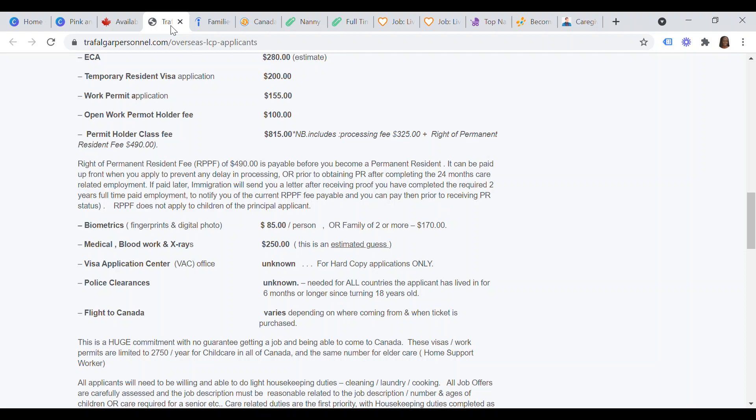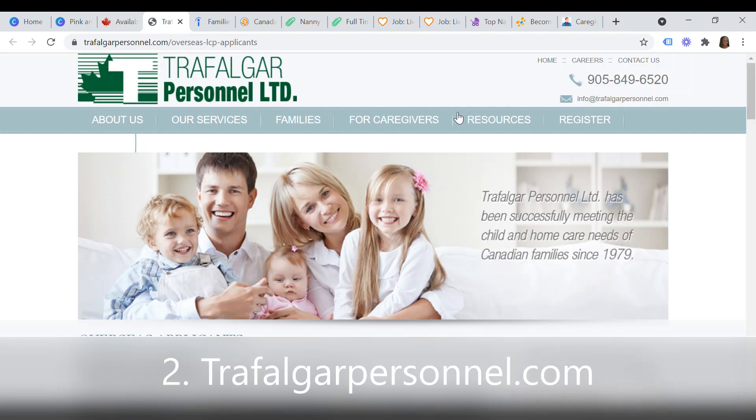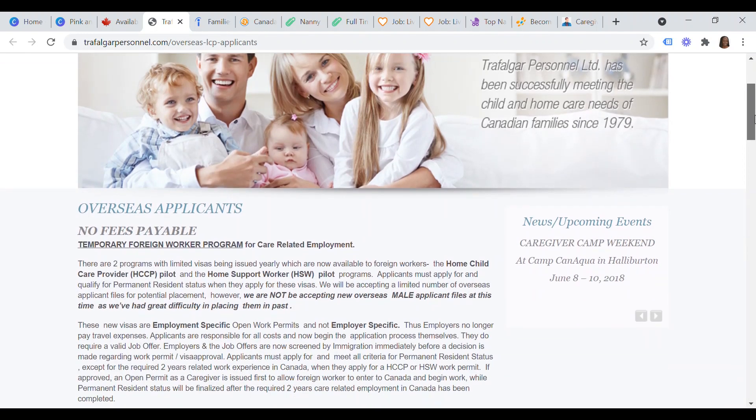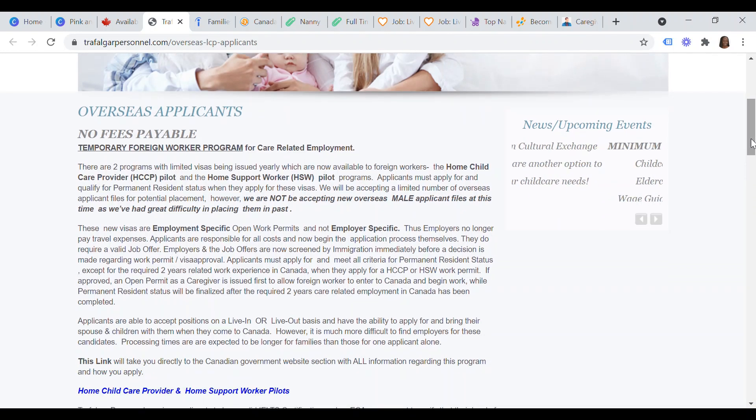The next website is trafalgarpersonnel.com. Go to the caregivers section and click on 'overseas applicants.' Trafalgar Personnel does not charge any fees for its temporary foreign worker program for care-related employment. You can apply under two main programs: the Home Child Care Provider (HCCP) pilot or the Home Support Worker (HSW) pilot program. Currently, Trafalgar Personnel will not be accepting new overseas mail applicant files because they have had difficulty placing them in the past.